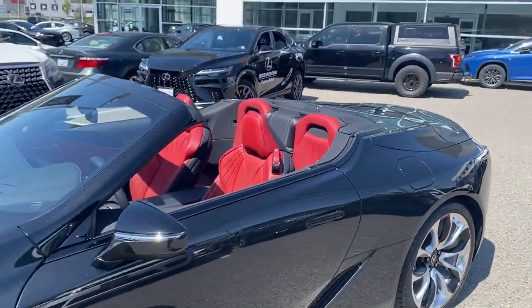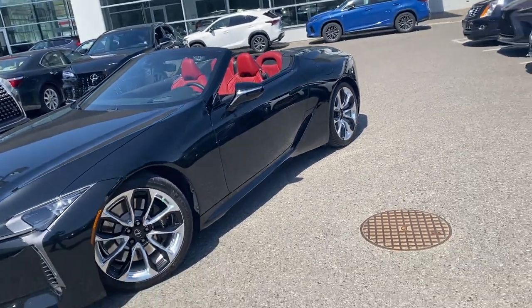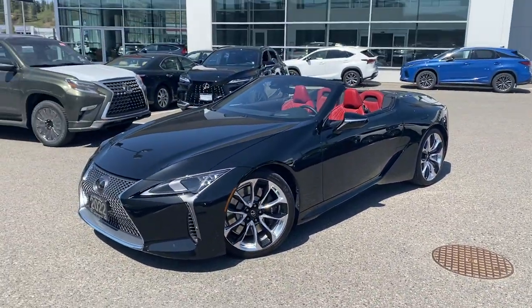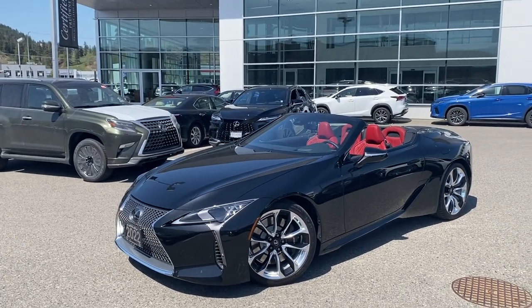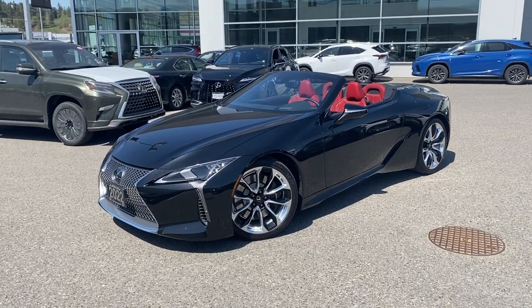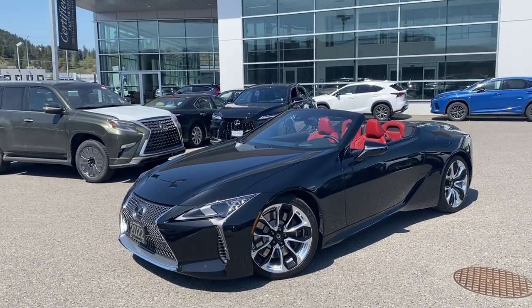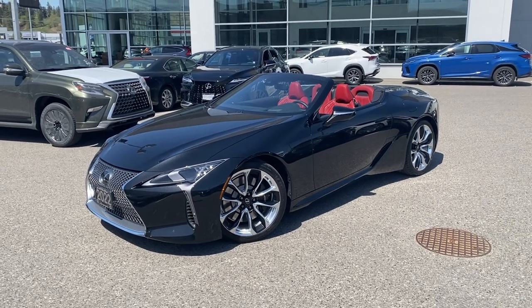I appreciate you taking the time to watch this video. This is our 2022 LC500 convertible that we just got here at Lexus of Kelowna, and I hope this gives anybody who's looking to purchase from out of town the confidence to do so. A car like this, they do not last long. I appreciate you taking the time to watch this video — see you next time.